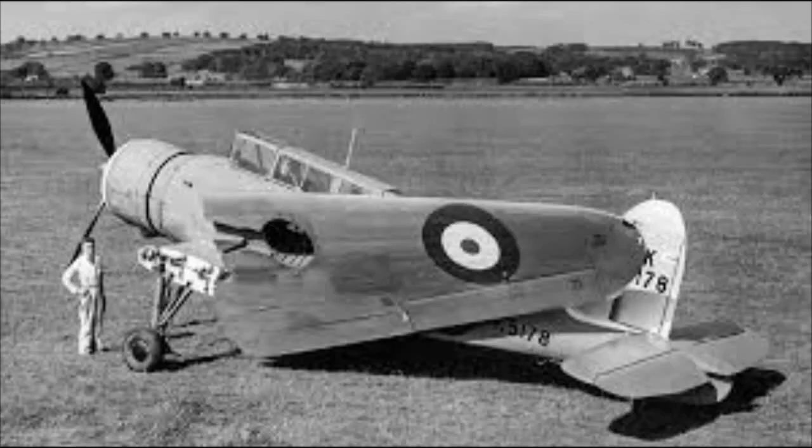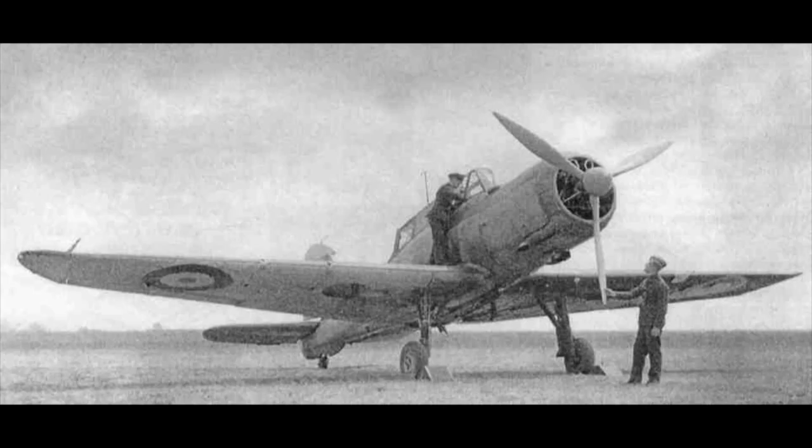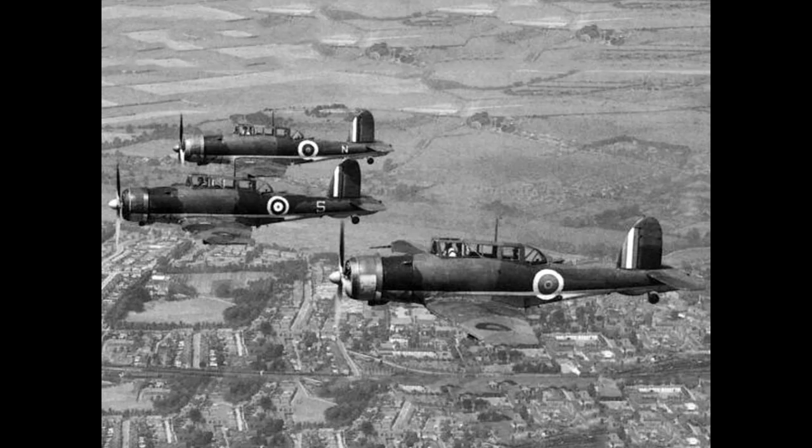Designed to a 1934 requirement for a two-seat carrier-based dive bomber, the Skua would have its specifications changed to also act as a fighter. This is not a great idea, as the requirements for these two types are very different. Any fighter that has to carry a second crewman is going to be at a great disadvantage to a single-seat fighter.